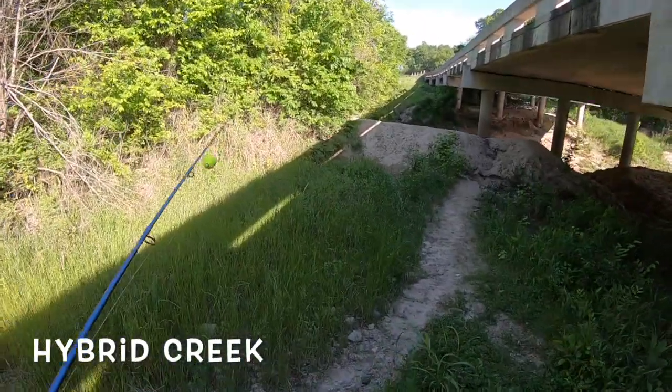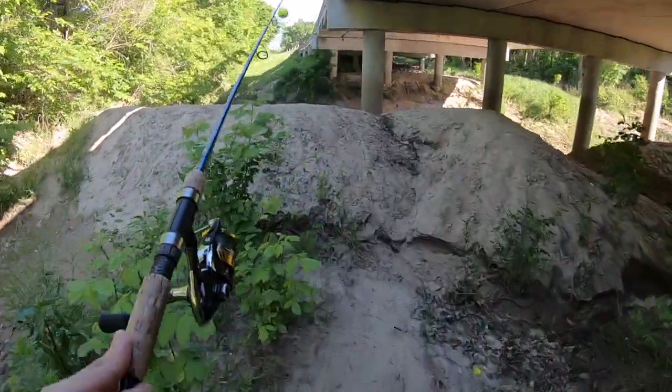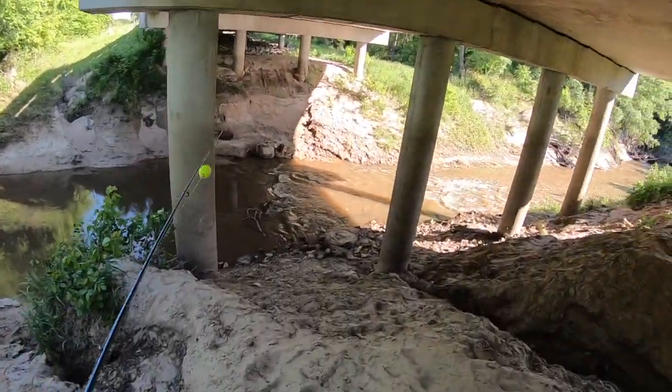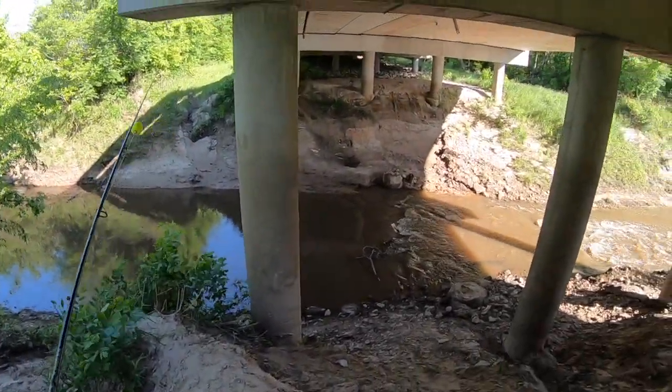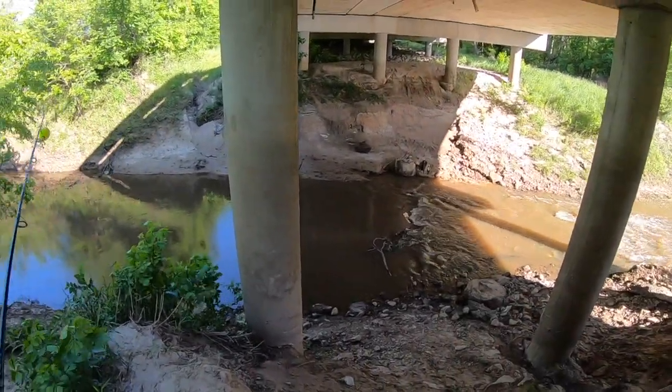In some pockets it could be a little bit wider. It's already late in the afternoon, so we're going to go ahead and get to the action. It's about an hour away so I wouldn't want to waste any more time. Alright, so we're here — this is Hybrid Creek — we're going to see if we can catch anything. Just caught some shad as bait, it's about 5:30 in the afternoon, trying to catch the afternoon bite.